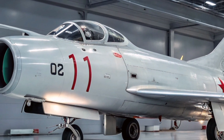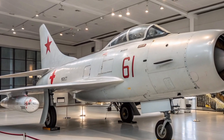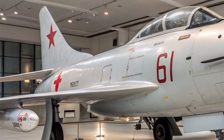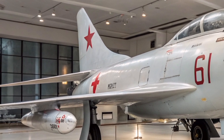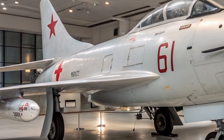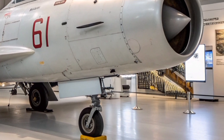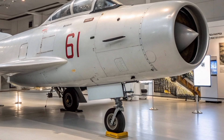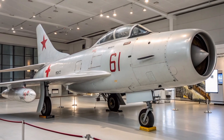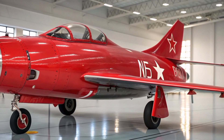Owning a MiG-15 in 2025 is both a privilege and a challenge. Restored models often come with updated avionics for safety, though purists try to retain as many original systems as possible. The MiG-15 offers a raw, analog flying experience far removed from today's fly-by-wire systems. Its controls are heavy, its visibility limited, and its engine temperamental — but that's exactly what makes flying it so rewarding for vintage jet pilots.